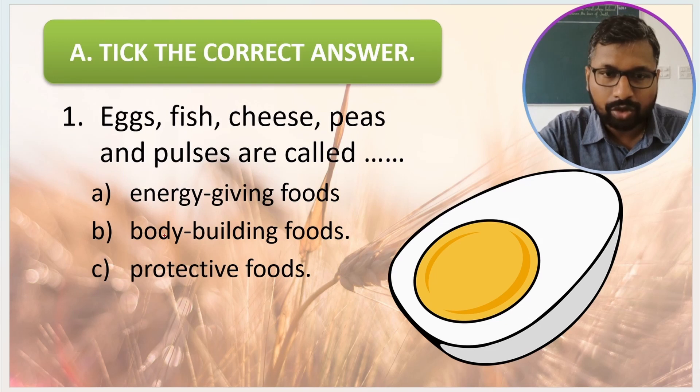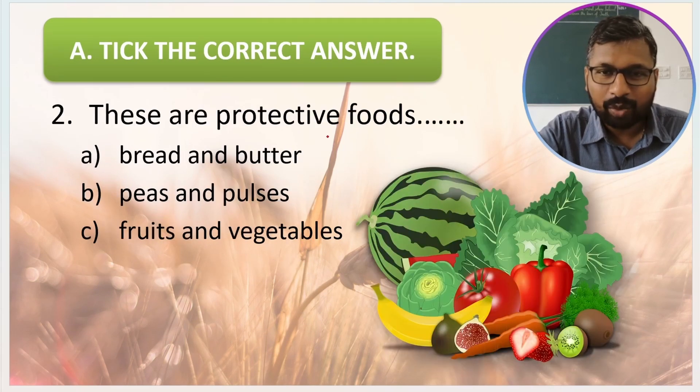First question: eggs, fish, cheese, peas, and pulses are called energy giving foods, bodybuilding foods, or protective foods? The correct answer is bodybuilding foods.